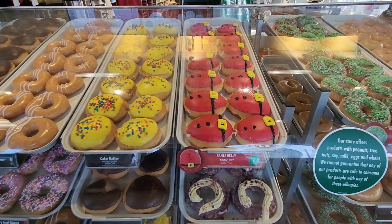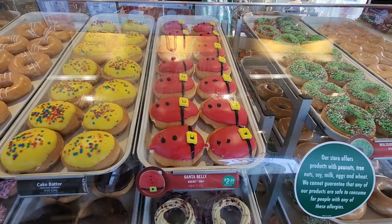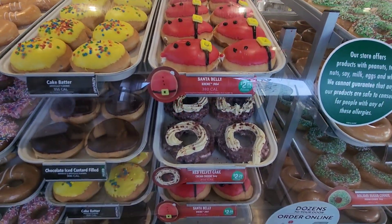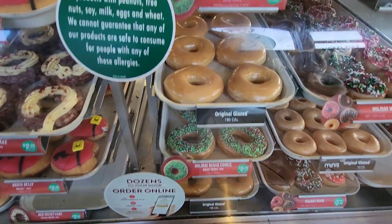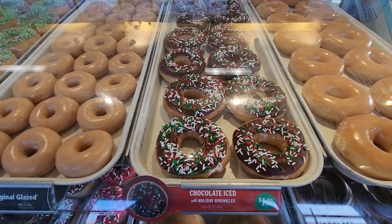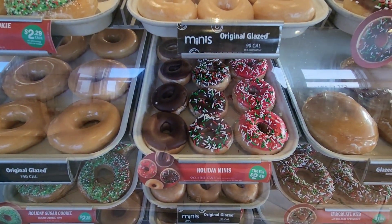Alright guys, we just came in. They have four of the five holiday donuts — the other one is not even available yet. There's the Santa Belly, the Red Velvet Cake, the Holiday Sugar Cookie, and the Chocolate Ice with Holiday Sprinkles. If you want a smaller one, you can get these minis.